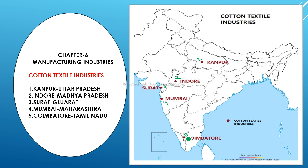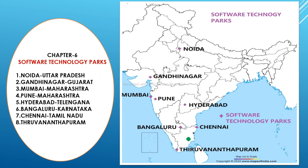The fifth cotton textile center is Coimbatore, located in Tamil Nadu. Always practice the exact location if you want to secure good marks. Next are the software technology parks. A useful tip: almost all eight of these are capitals of their respective states.